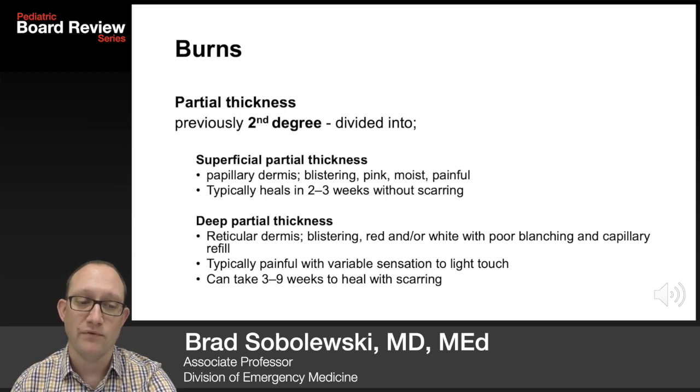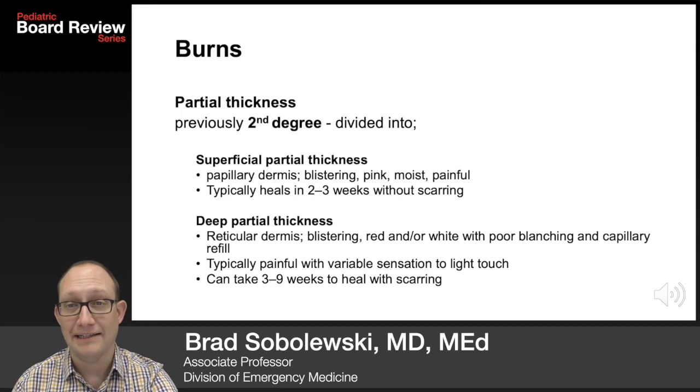Deep partial thickness burns involve the reticular dermis. They are blistering, red and/or white with poor blanching and capillary refill. They are very painful with variable sensitization to light touch. They can take three to nine weeks to heal and can scar.